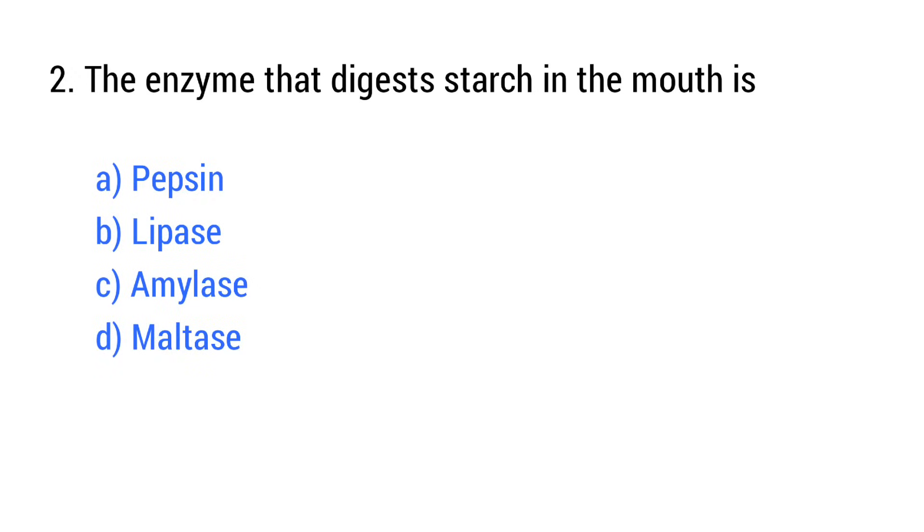Question number 2. The enzyme that digests starch in the mouth is? The right answer is option C: Amylase.